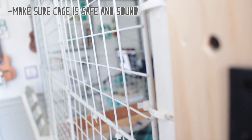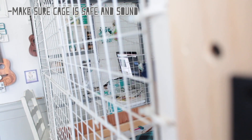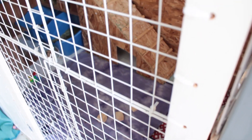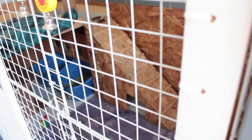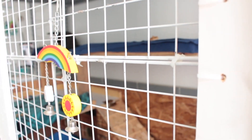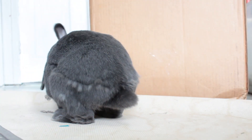Number one is make sure the cage is secure. You do not want your rabbit escaping while nobody's home — who knows how long they would be out. It also depends on what kind of cage you have, but just make sure it's secure and that your rabbit won't escape.